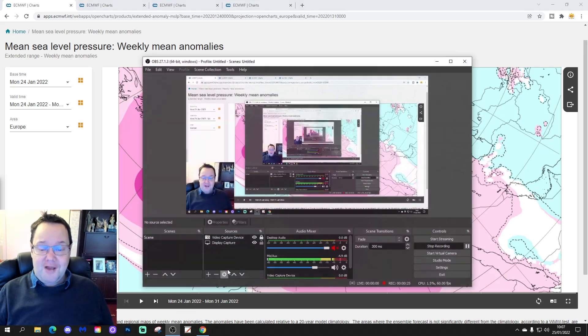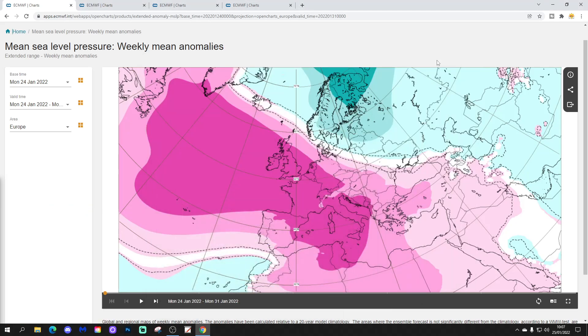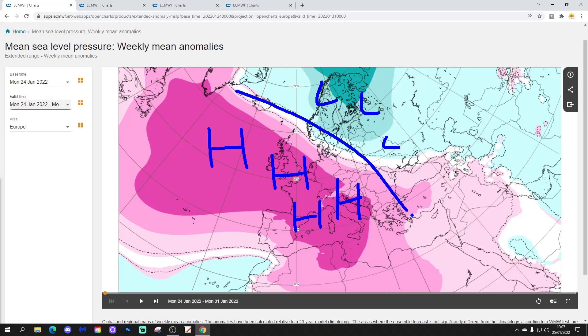We're going to start off with the week one mean sea level pressure anomaly for the UK and the rest of Europe, taking us from the 24th to the 31st of January. The coming week will once again be dominated by high pressure sitting across the west of Europe and in some central parts of Europe as well. There's a trough of low pressure up to the north across Scandinavia, and that trough will be bringing colder air down into the eastern side of Europe.